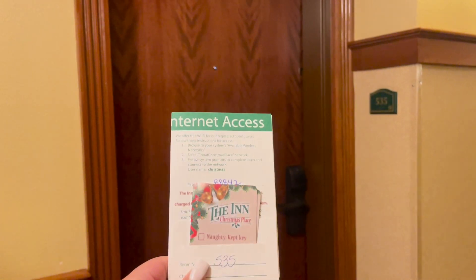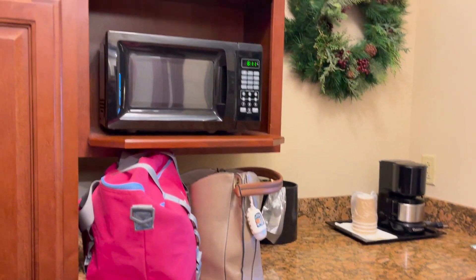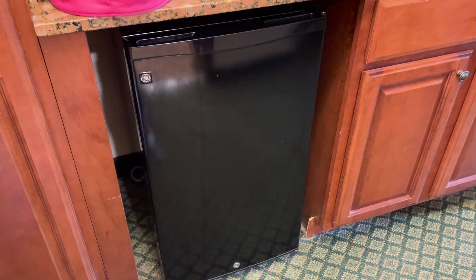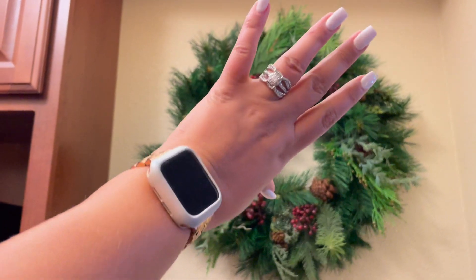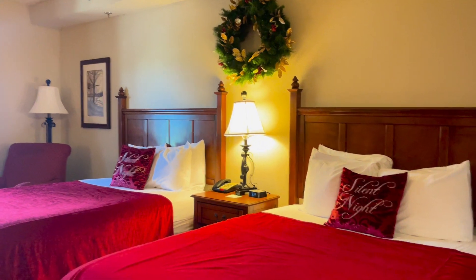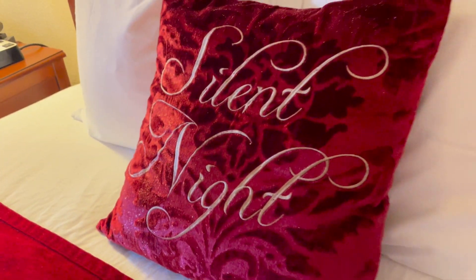We found our room — room 535. So let's check it out. I'm going to start here with the kitchen. We do have a microwave, which a lot of hotels that we stay in sometimes do not have, so we appreciate that. We also have our fridge, a little bit larger than a standard mini fridge, and we have our coffee maker. This hotel is fully themed to Christmas. This is a standard two-queen room, and everything is themed to Christmas — even the bedspread is a Christmassy red color. We also have a pillow that says Silent Night.